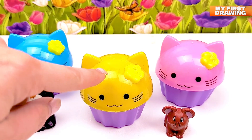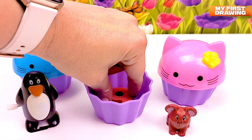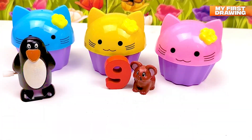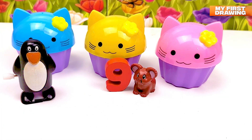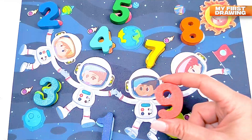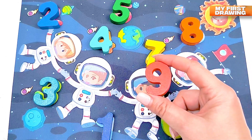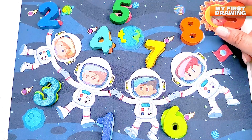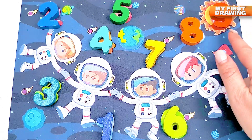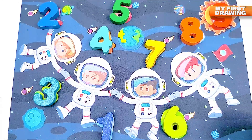Let's open the yellow cupcake. Wow, we found the number! There's the number nine — we found number nine in the yellow cupcake! Where should I put my number nine in my solar system? Do you see the number nine? Yes, here it is — inside our sun! Our sun is orange in color, like our number nine.